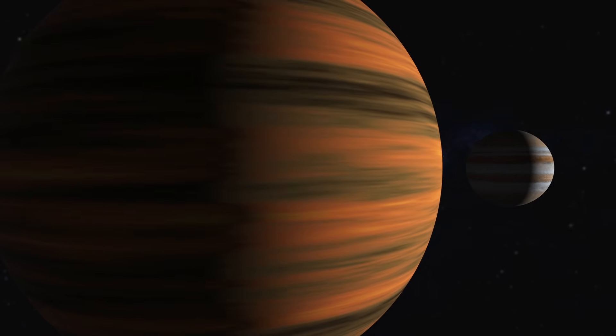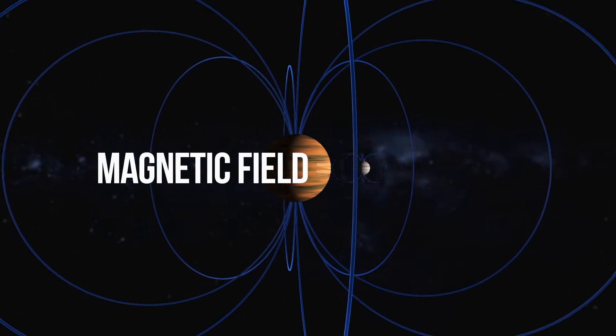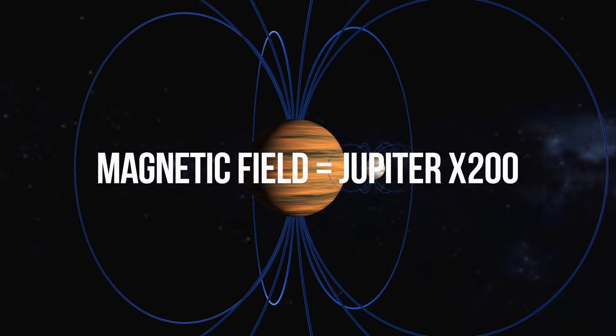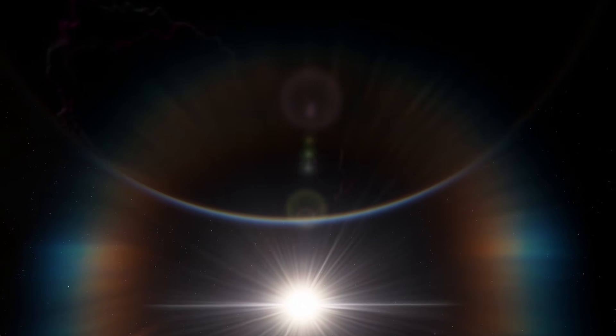The thing is, this rogue planet is 12 times more massive than Jupiter, and its magnetic field is 200 times more powerful. And this is what creates regular light shows featuring northern lights.